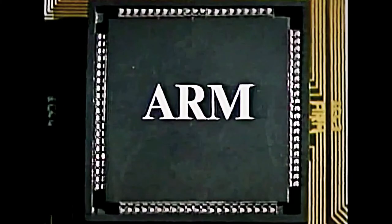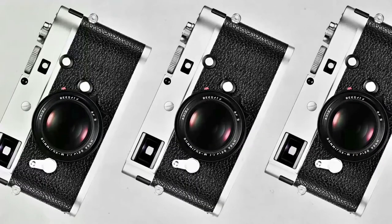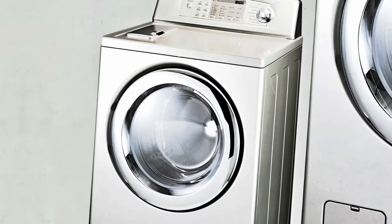Today, ARM technology is everywhere — running PCs, mobile phones, tablets, cameras, keyboards, toys, ATMs, washing machines, even your toothbrush.